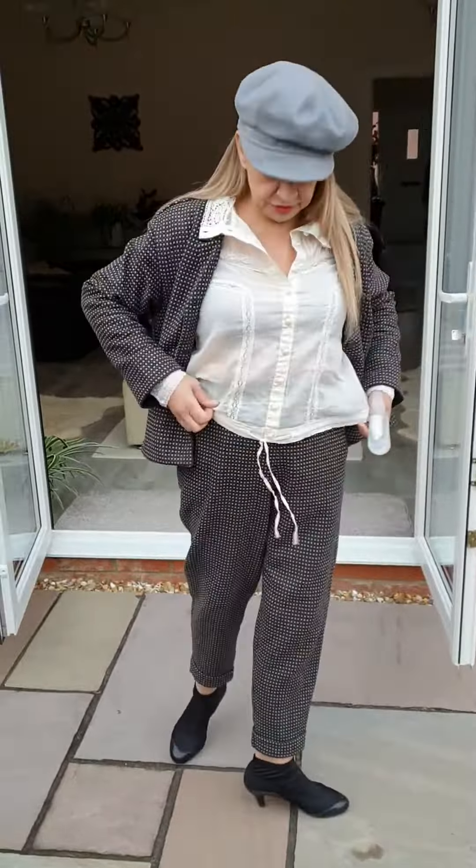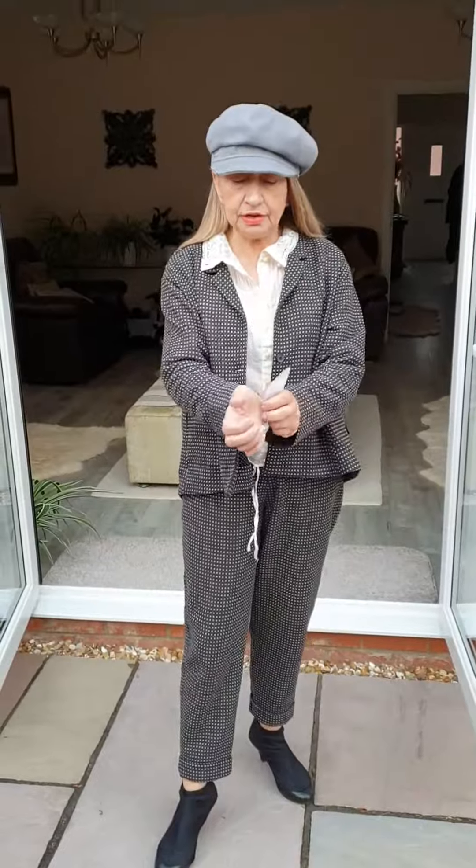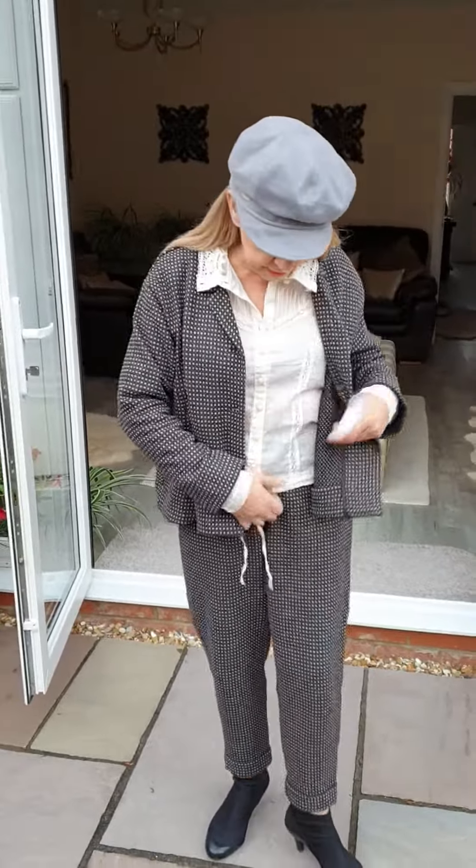And then we've got the trousers — the geisha trousers again, more of those Japanese women-inspired trousers. We had these in the summer in linen and now we've got them in winter in a wool mix. They have pockets, elasticated at the back, and nice and flat at the front.